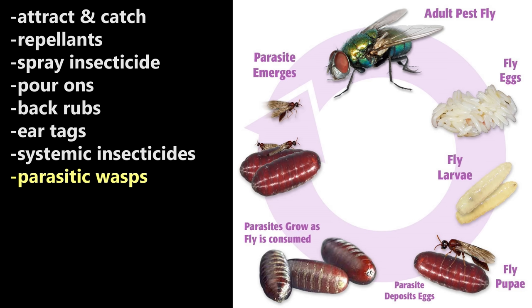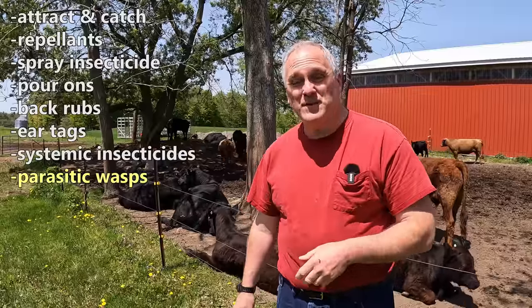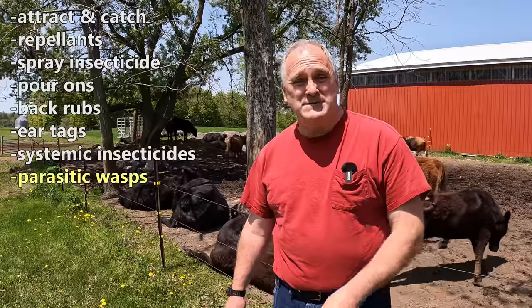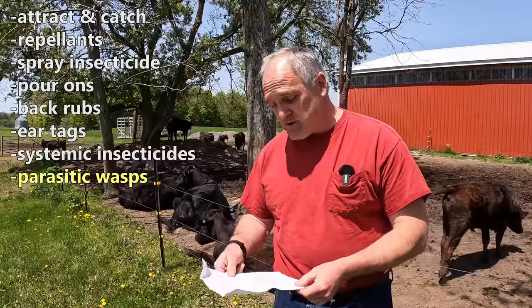Next: parasitic wasps. Lots of talk about them — everybody thinks that's the greatest idea since sliced bread. You buy these eggs online, plant them around in the cow patties where the cows loaf and out in the pasture. You have to reseed the eggs once a month or so in the summer. They're expensive. I looked at treating our herd with the parasitic wasp solution and it was $600 to $800 per season. There goes my profit margin.